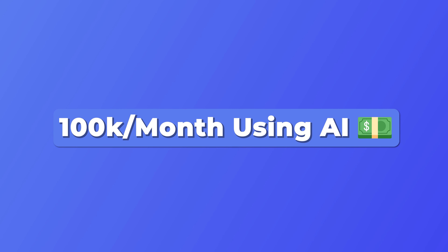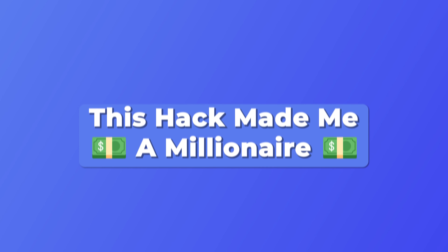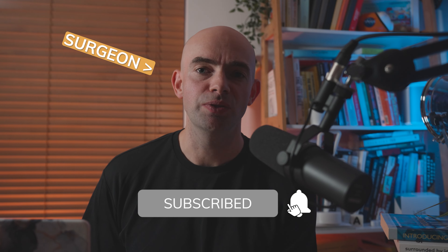We see it absolutely everywhere on YouTube: make $100,000 a month with AI, this AI side hustle makes $1,000 per day, or this passive AI hack made me a millionaire — and I'm guilty of it too with my channel.